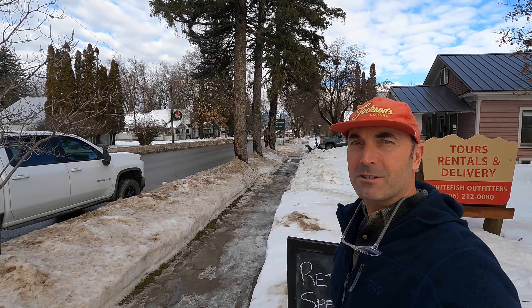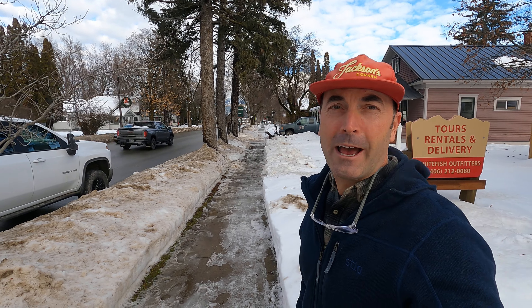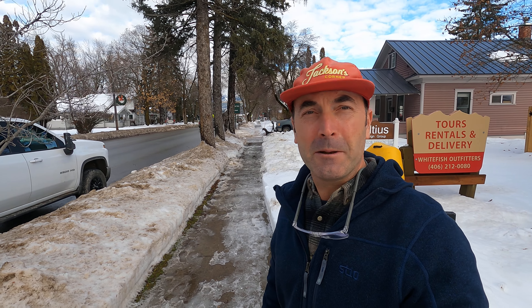It does get a little cooler in the evenings but it's really not dropping down too far. Things are getting slushy around here — as you can see, the sidewalks are a little bit messy. If you do have cleats for your shoes and want to walk while you're visiting, make sure you bring those or stop by one of the shops around here or visit Whitefish Outfitters and Tours and pick up a pair.